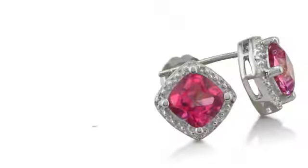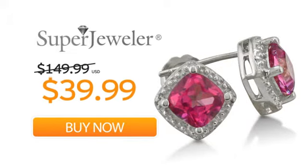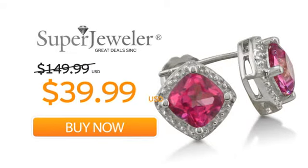So order your earrings now at this unbeatable price. Only at Super Jeweler. Great deals since 1999.